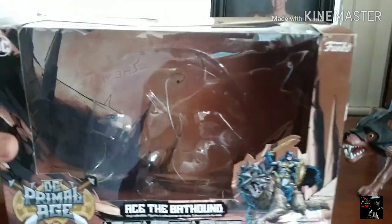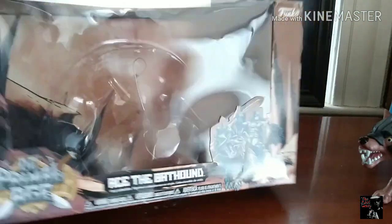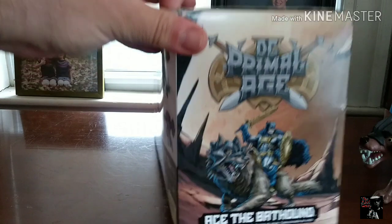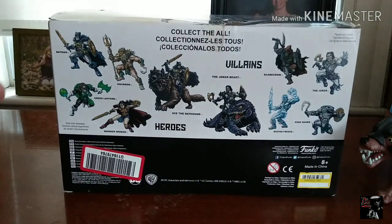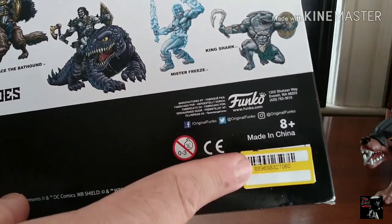Let's look at the package real quick first. Nothing different to note aside from obviously the characters being different than the beast we saw last week. Same thing on the side — that's actually a really badass image, I wouldn't mind having a poster or t-shirt of that. The back here is pretty much exactly the same as the Joker's Beast one.